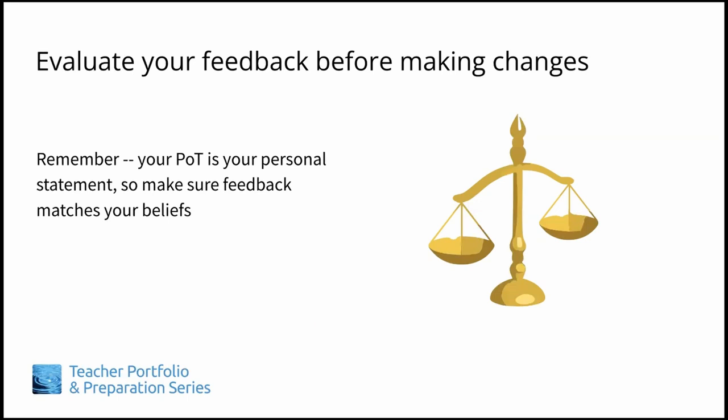When you get their feedback, keep in mind that a philosophy statement is a very personal document, so you don't have to make every change that's been suggested. Evaluate the feedback you get and apply those suggestions that you feel help make your statement a clear reflection of what you believe.